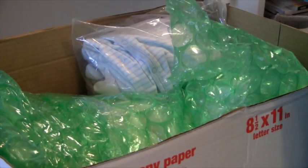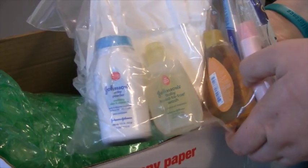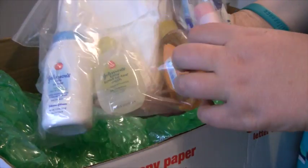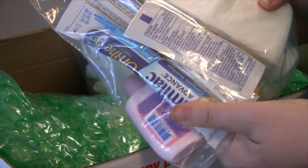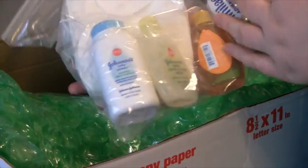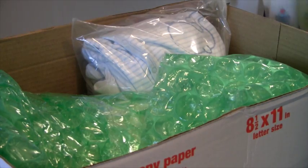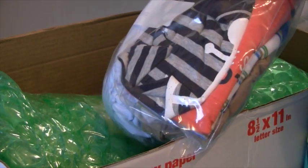Oh, this is the stuff that was sent home from the hospital with him — baby powder, baby wash, baby shampoo, lotion, some formula samples, and diaper rash cream. Very nice. Thank you, Stephanie! And then we got more stuff — goodness gracious.